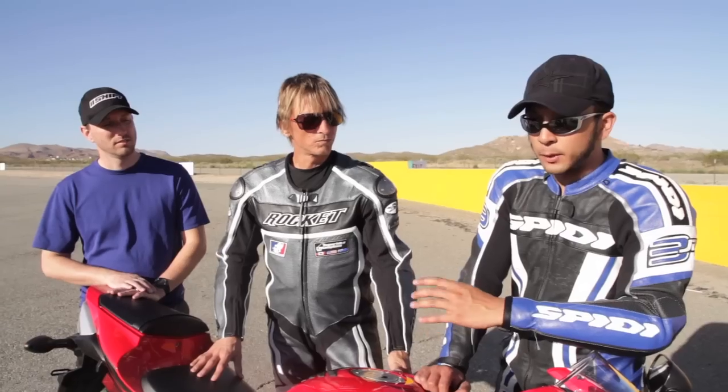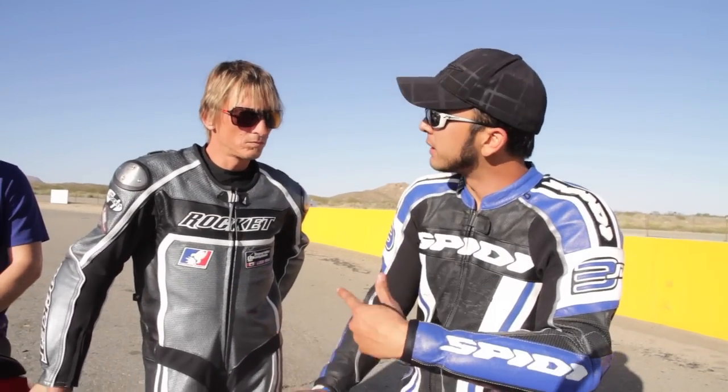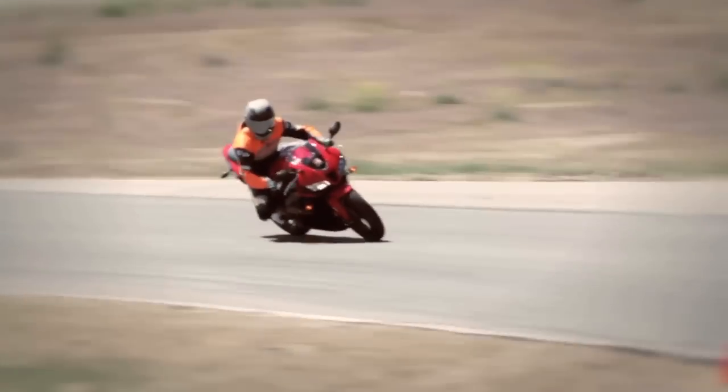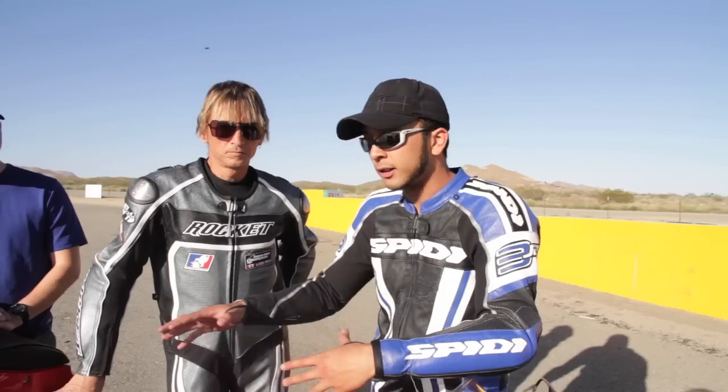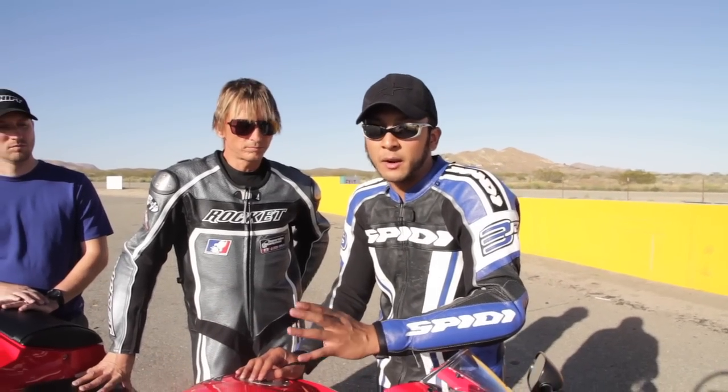A lot of us — me and Pete, maybe Kevin too — we hopped on this thing and within two turns instantly felt like this was our motorcycle, like we'd been riding it forever. No need to get comfortable with the controls or the ergonomics, nothing. And so that was a big, big positive point in my opinion.